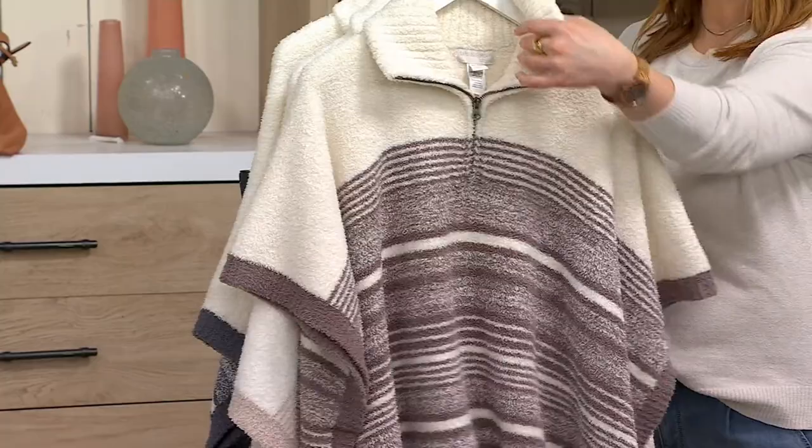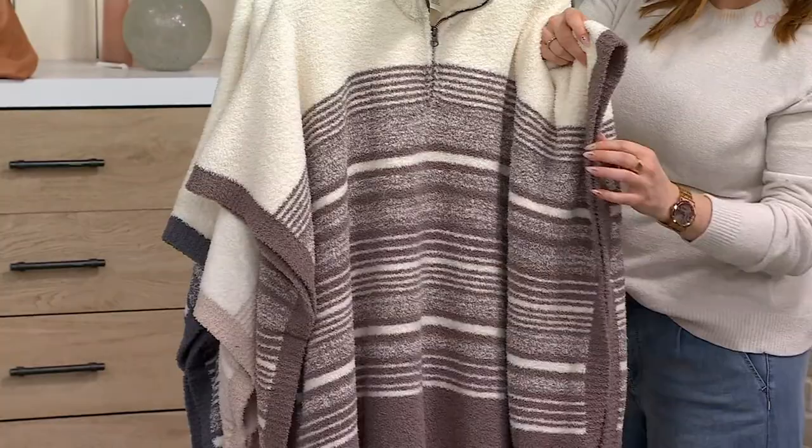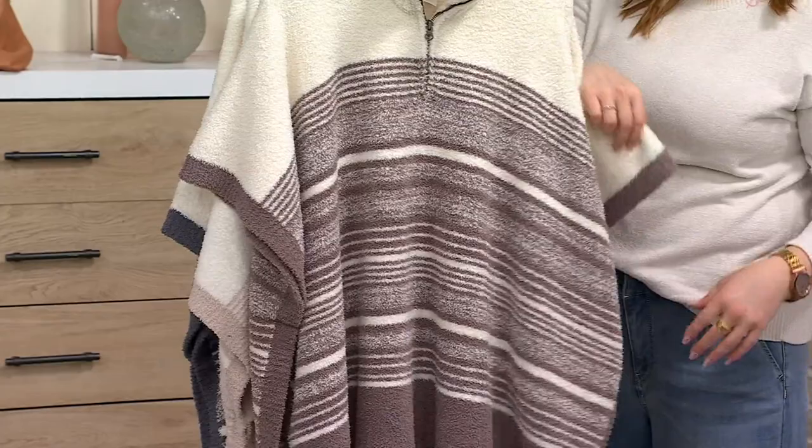This is a striped poncho with horizontal stripes and a great stand collar — if you want to go ahead and pop that collar right here. Stitch down so you don't have to worry about it being fully open, so you do get a true sleeve that you don't have to play with, but then the rest is open, as you can see here.